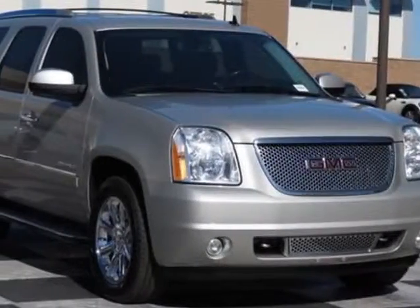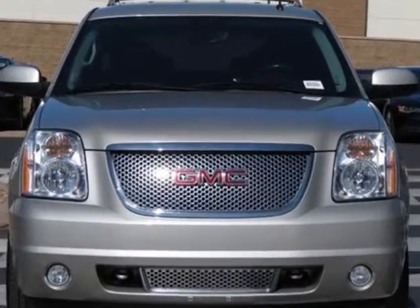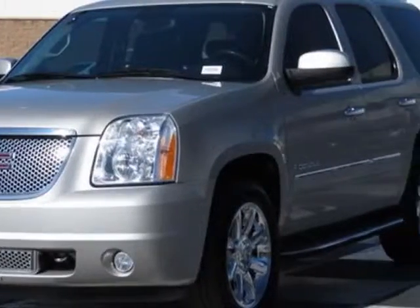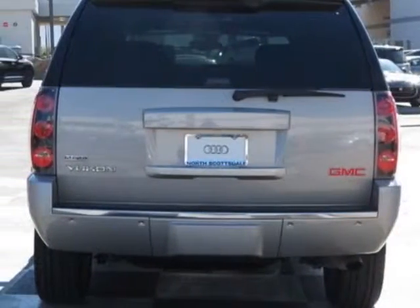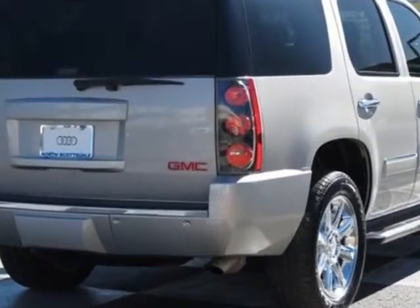Check out this 2009 GMC Yukon Denali. This Yukon Denali has just under 61,500 miles. This vehicle has a limited warranty and gets an estimated 12 miles per gallon in the city and an estimated 19 on the highway. This Yukon Denali boasts a 6.2 liter engine and has a 6-speed automatic transmission.